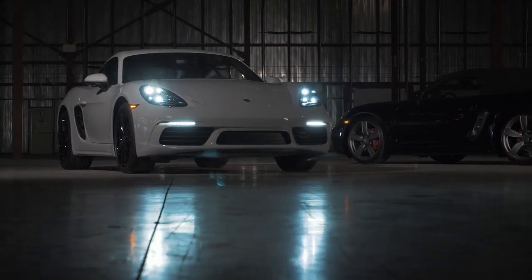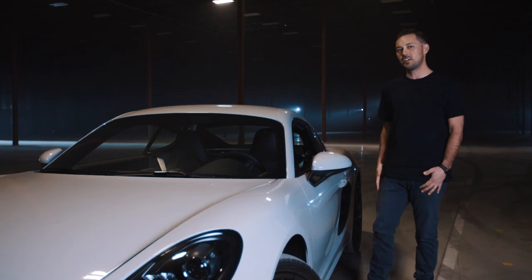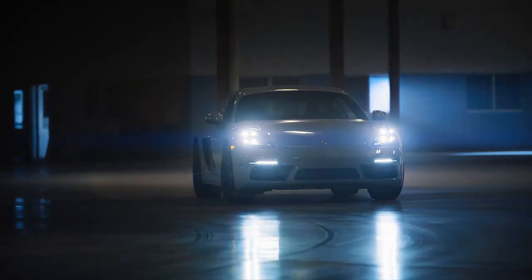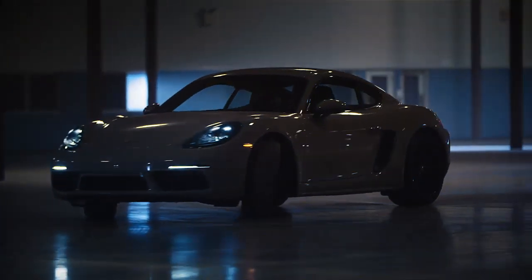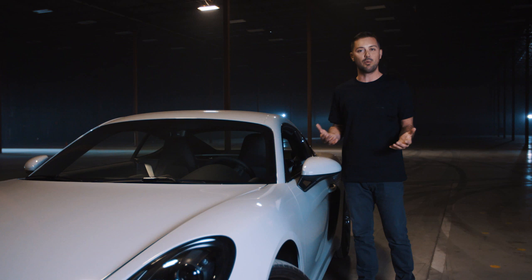Here we are with the 718, which is one of my favorite cars to drive, specifically because of the mid-engine configuration. We have the largest object located in front of the rear axle, but of course behind the front axle, giving us neutral weight balance and an even weight distribution.